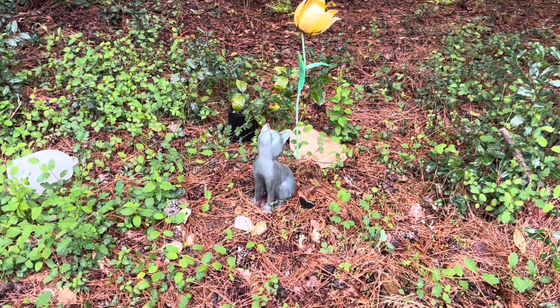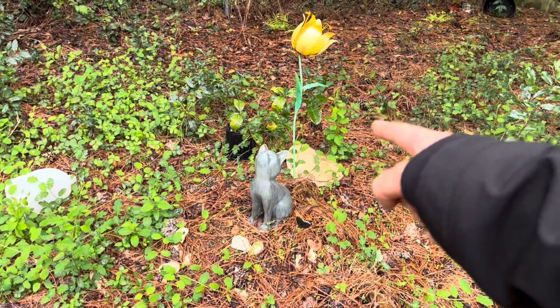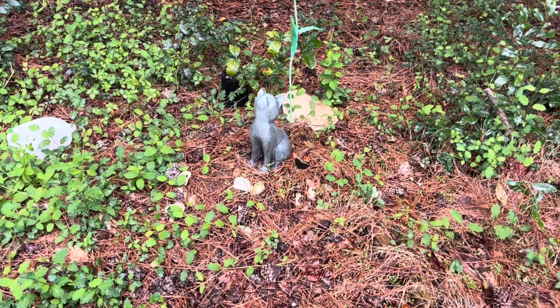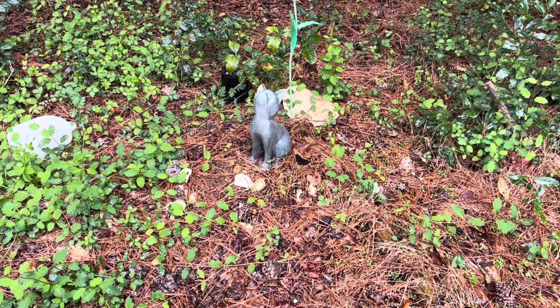The Ernest statue is still doing okay, and the gardenia that I planted behind it looks great. Say hi to Ernest, and I'll catch you in the next one.